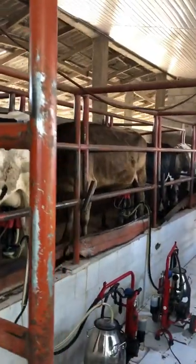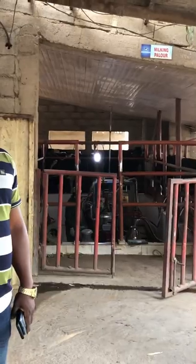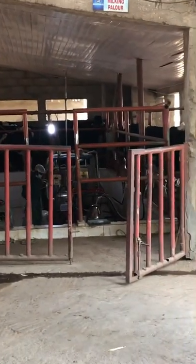From each cow you get at least eight to ten liters of milk. It's beautiful!